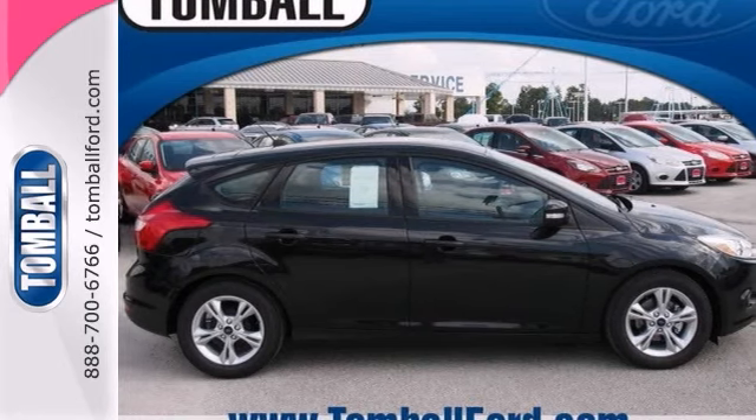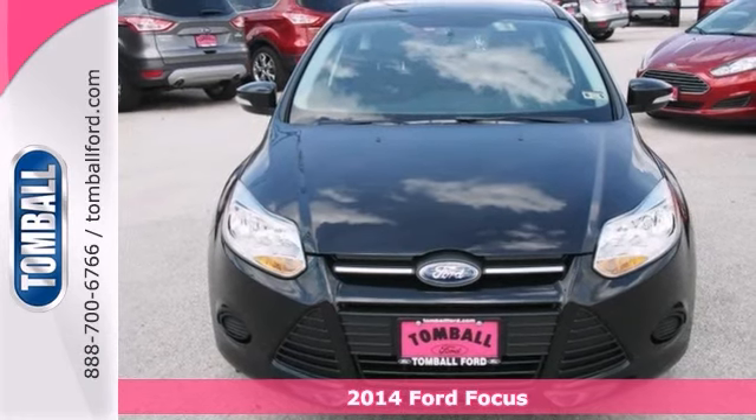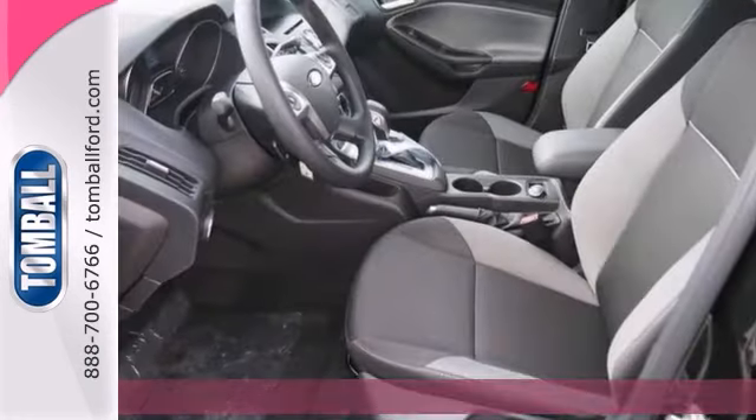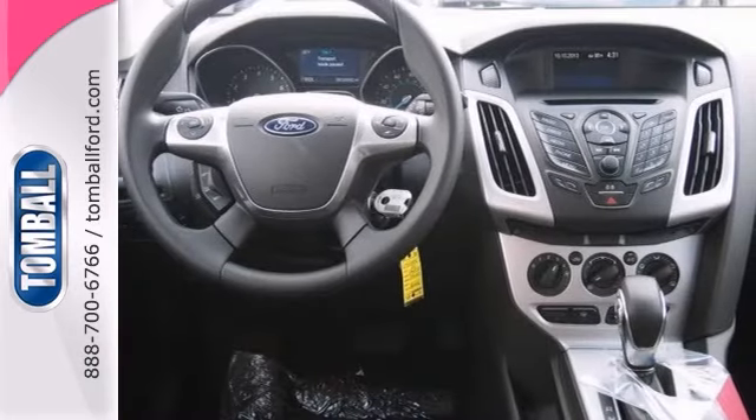This black 2014 Ford Focus SE is a real keeper. It comes with the two-liter four-cylinder engine. Stay focused while driving with the Bluetooth feature, and stay safe on the road with anti-lock brakes and stability control.